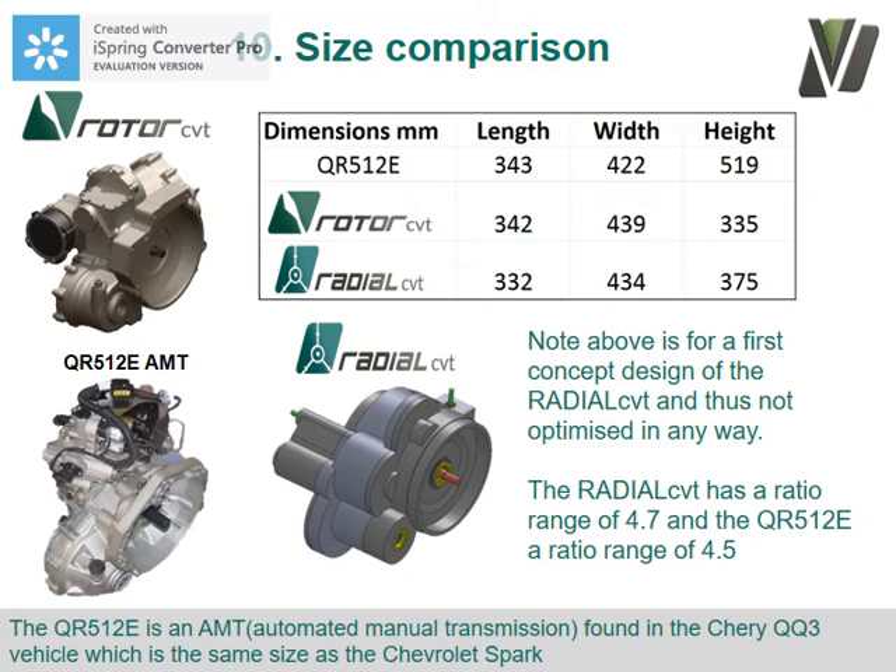For size comparison, here is our radial CVT compared to the automated manual transmission found in the Chery QQ3. We have a slightly bigger ratio range — 4.7 versus 4.5. As you can see, it fits within the existing design space for an internal combustion engine application.